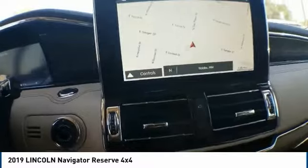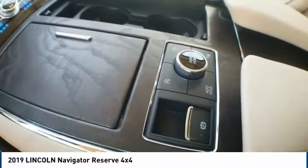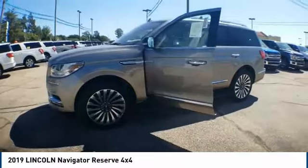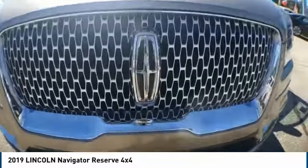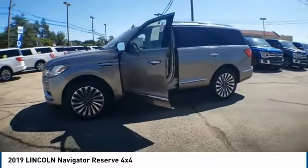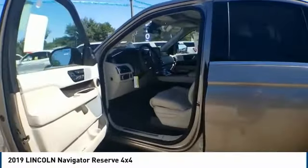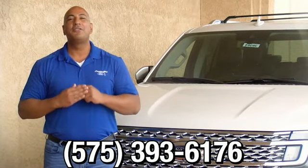This isn't just a vehicle, it's an experience. So stop in for a test drive today. Thank you for browsing our inventory. If you have any questions, please give us a call at 575-393-6176.